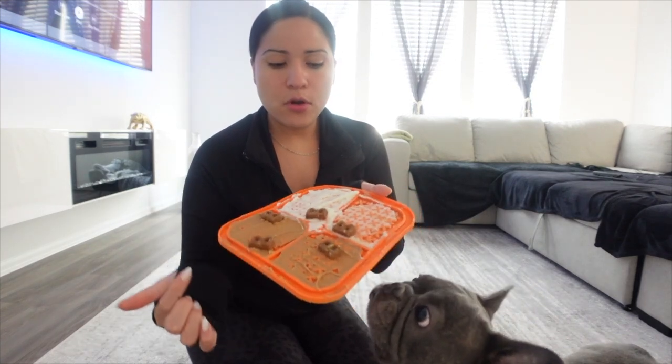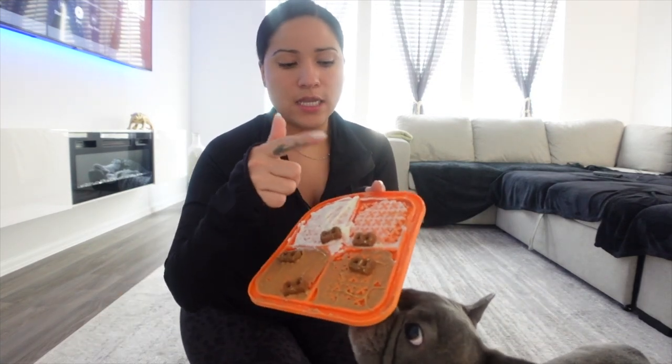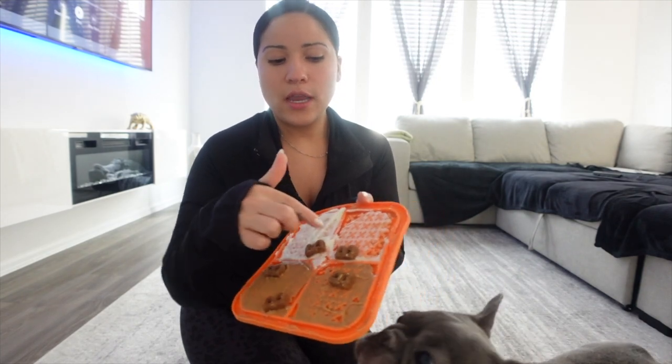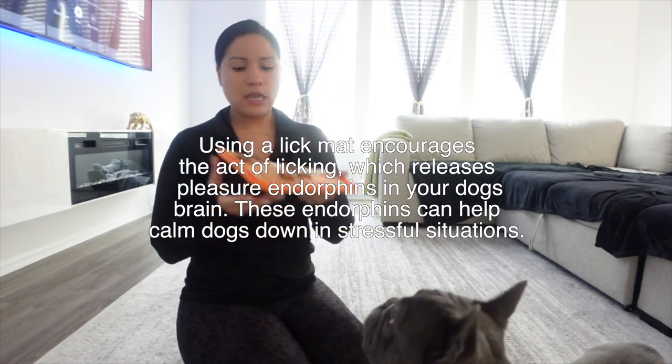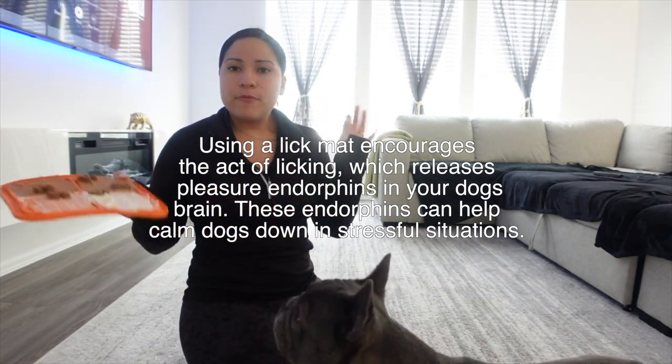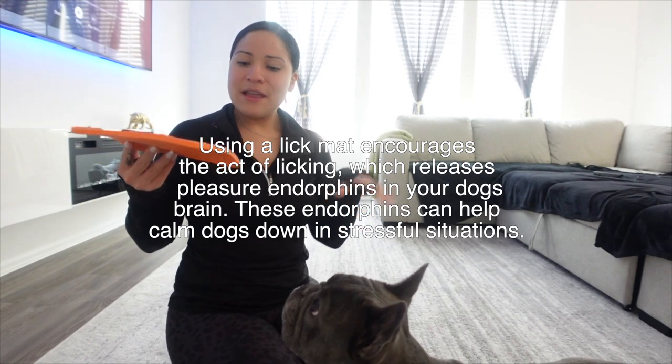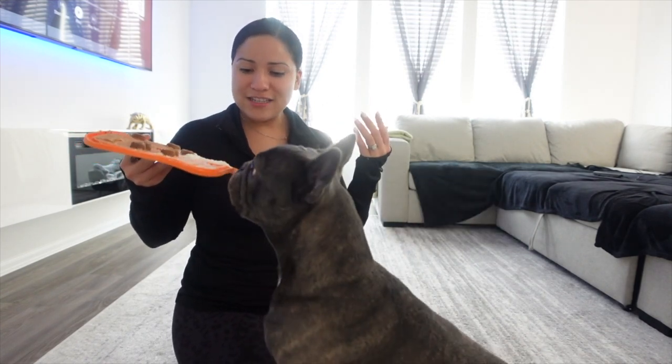This here is a licking mat. I put some peanut butter on here, some coconut oil, some Greek yogurt, and a couple of treats around it. There are a lot of benefits to licking mats — it's a great treat and snack, and Rocket loves it.